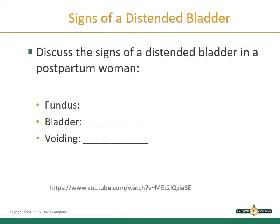Signs of a distended bladder in the postpartum patient include: fundus above the umbilicus or displaced from midline — most often to the right side — a visible bulge of bladder above the symphysis pubis, excessive lochia, tenderness over the bladder area, and frequent voiding of less than 150 milliliters, which indicates urinary retention or overflow. Pay careful attention to these signs because bladder distension prevents the fundus from contracting and increases risk of postpartum hemorrhage.